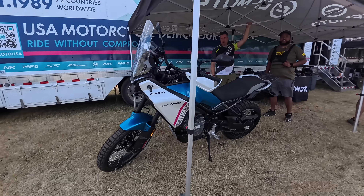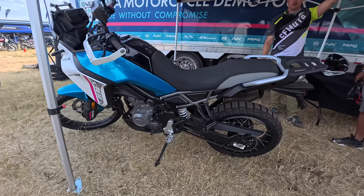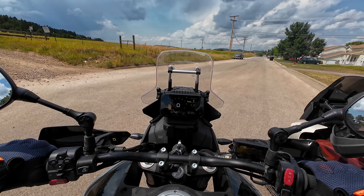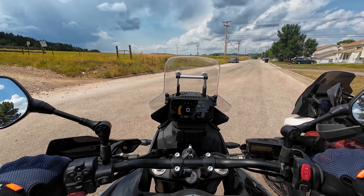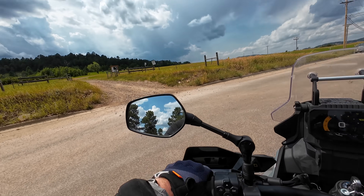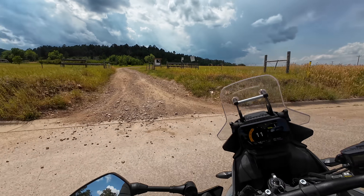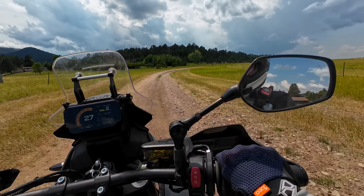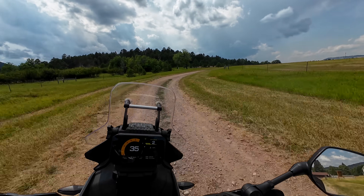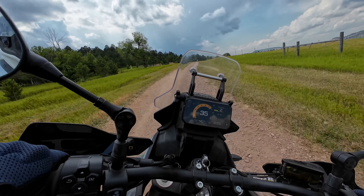The Ibex has fully adjustable suspension; the Himalayan's suspension is not adjustable. The Himalayan comes with a three-year warranty including roadside assistance, so if build quality or reliability is a concern, it's hard to beat three years with roadside assistance. The Ibex has a two-year warranty that does not, as far as I've been able to find, include roadside assistance — though someone will correct me if I'm wrong.